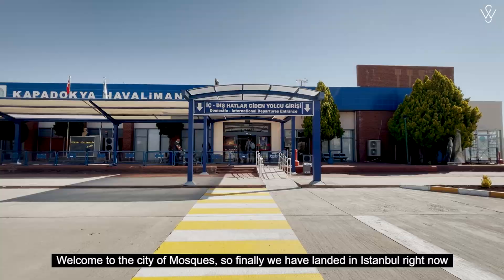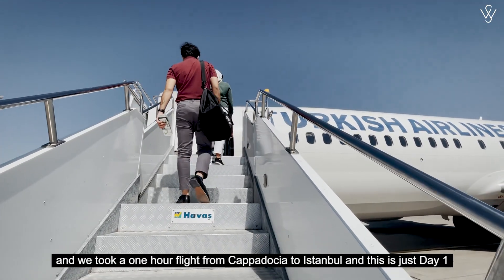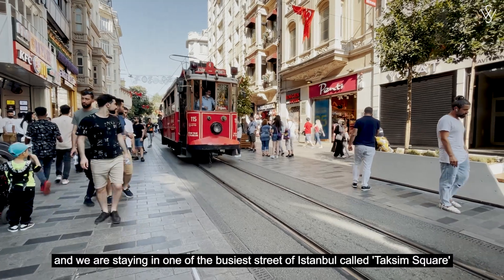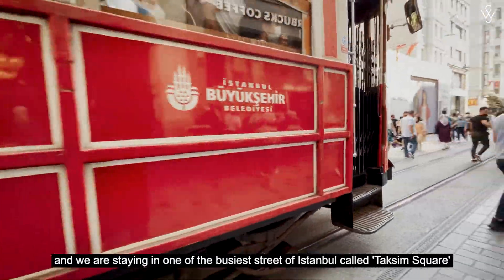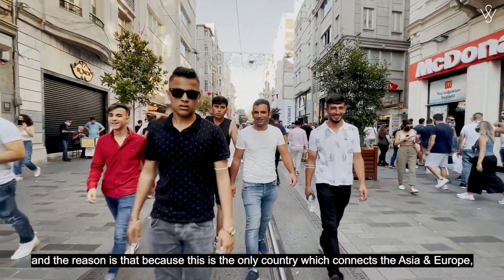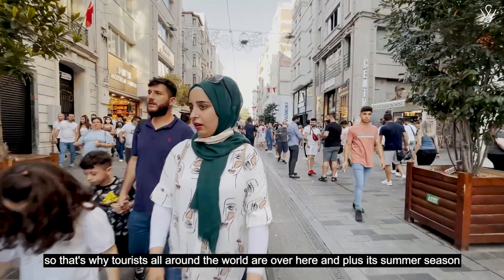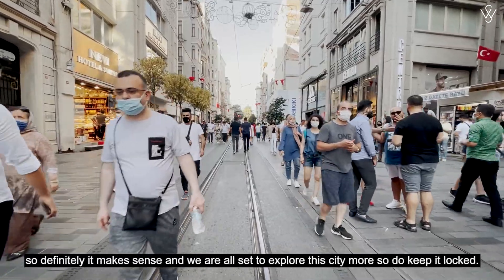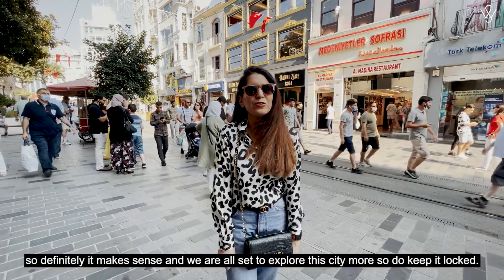Welcome to the city of Mosque. We have finally landed in Istanbul. We took a one-hour flight from Cappadocia and this is just day one. We are staying on one of the busiest streets of Istanbul called Taksim Square. This place is pretty packed and full of tourists, because this is the only country which connects Asia and Europe, so tourists from all around the world are here, especially in summer.